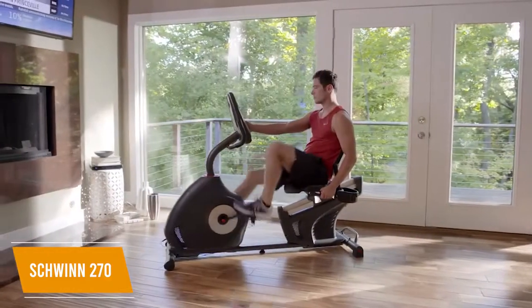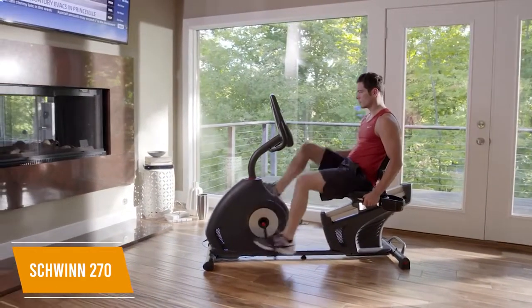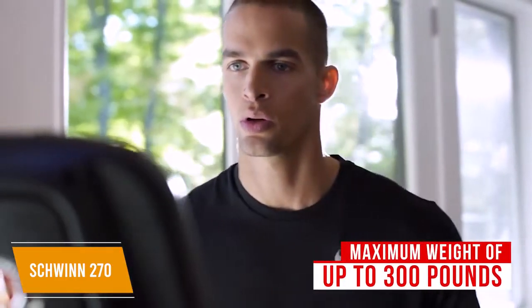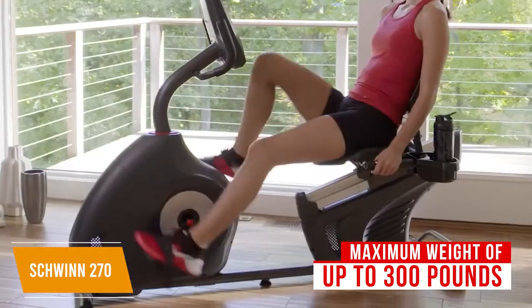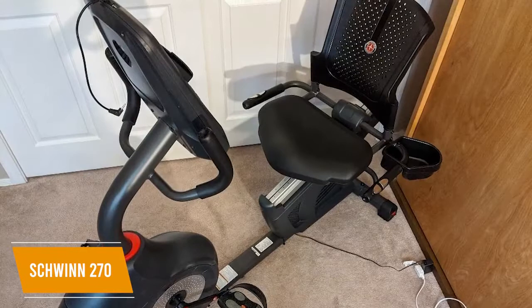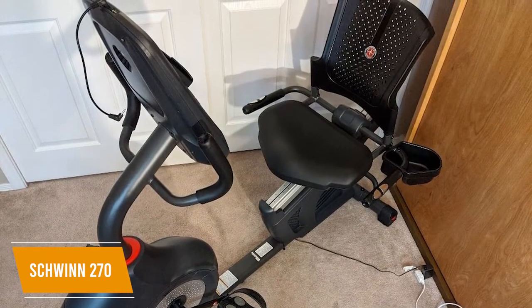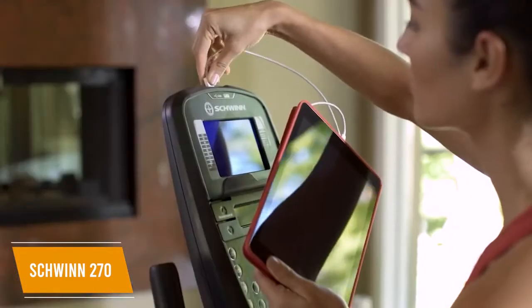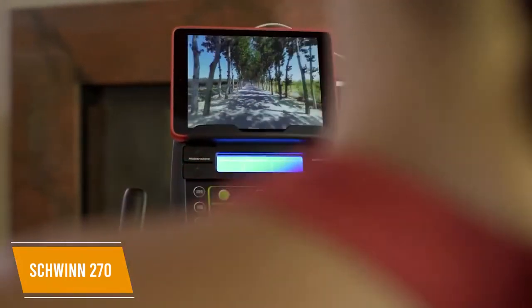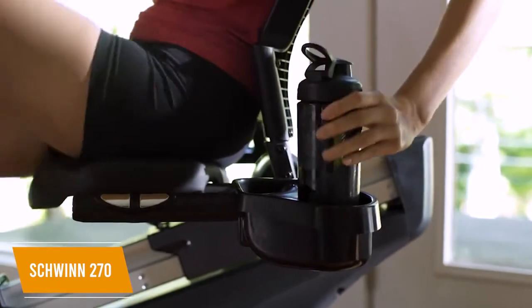It has a sturdy frame made from carbon steel that weighs around 86 pounds, and it can support a maximum weight of up to 300 pounds. The assembly process is a little difficult, but you get a well-ventilated and contoured seat to provide additional lumbar support while you work out, and you can easily adjust the seat to find an optimal position, though it might not be suitable for taller users. You also get a dedicated media shelf to watch content while you exercise, along with an integrated water bottle holder.